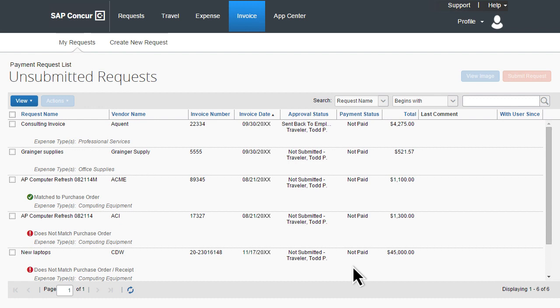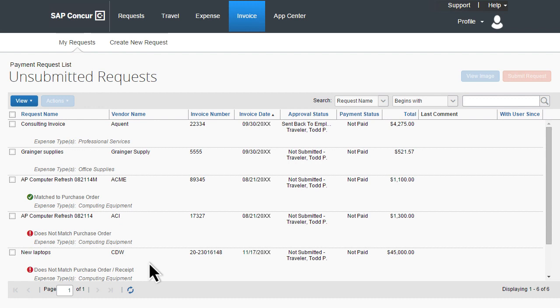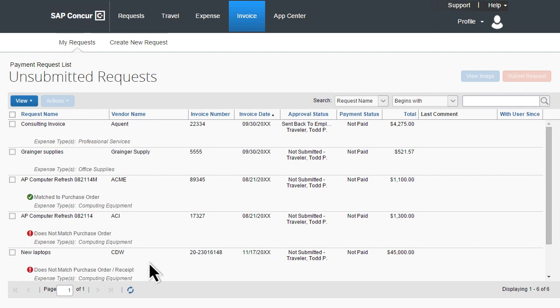Electronic invoices can be captured by SAP Concur and systematically routed for review. No more lost invoices or late payments. And with two- and three-way matching, only valid payment requests can be submitted.